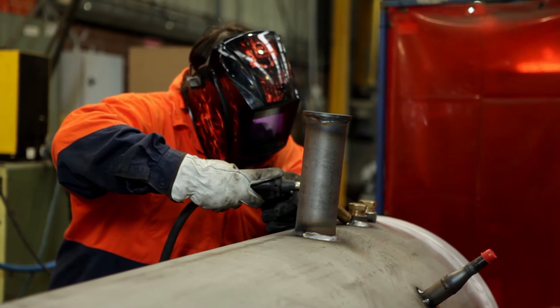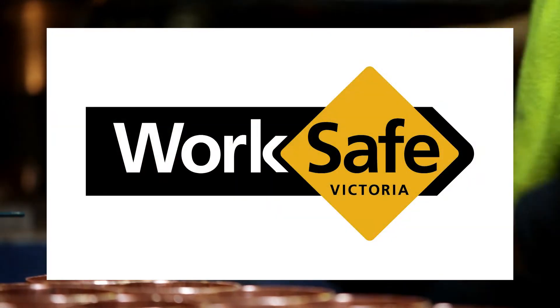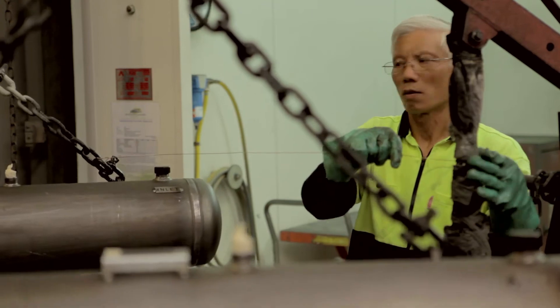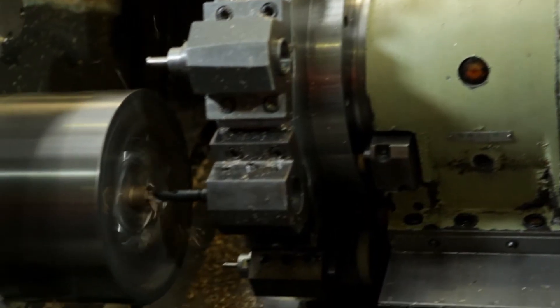Heldon's design standards range from AS 1210 Class 3 to AS 297 Class 2, HAZCAT-B and WorkSafe registered. Heldon's workshop capabilities include lean manufacturing, 5S production, extensive hydrostatic and pneumatic testing, and advanced CNC machining.